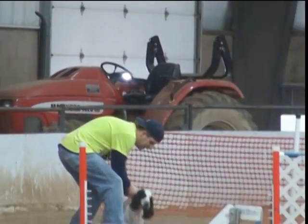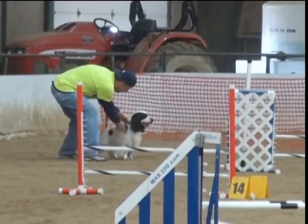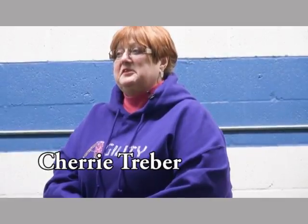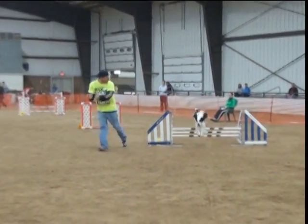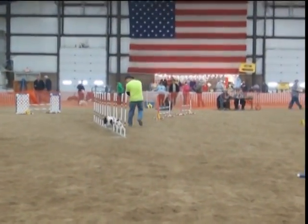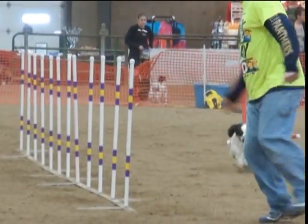This handler is well known for his motivational speeches that help him get the very best from his teammate. Agility is a sport that actually started, I believe, in England. It was first demonstrated at Crufts back in the late '70s, and it's patterned off of horse steeplechase.